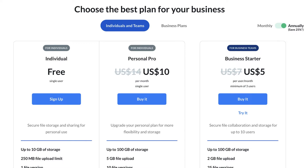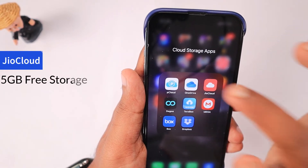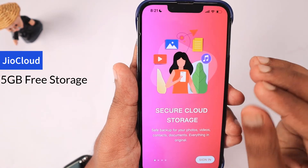The next application is another India-specific cloud storage service from one of the famous internet service providers — Jio Cloud. They offer 5 GB of free storage when you create an account. Jio is one of the popular mobile carriers in India.